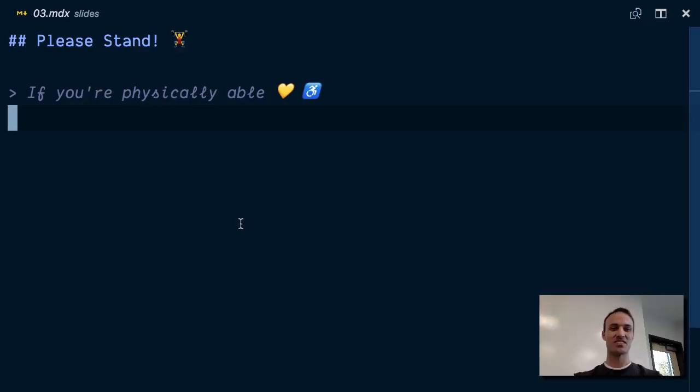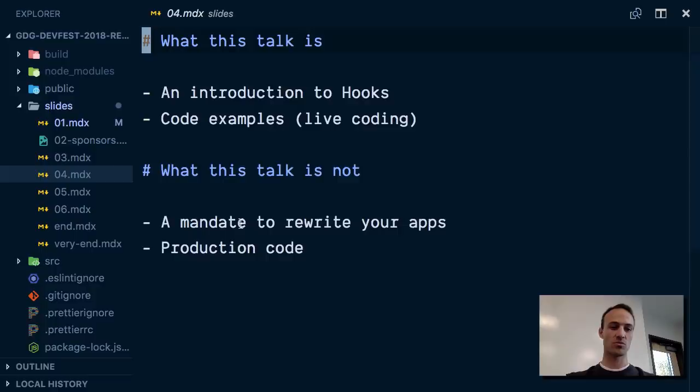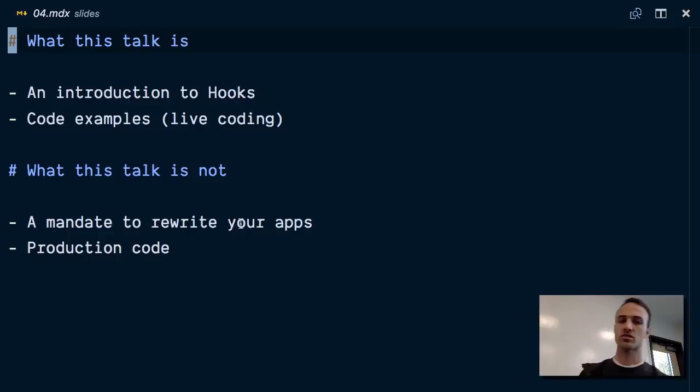This talk is kind of an introduction to hooks — React hooks. How many of you know what I'm talking about when I say React hooks? How many of you write React every day for your work? How many of you have written a line of React in your life? So this is going to be an intro to a lot of things for some of you, which is great.